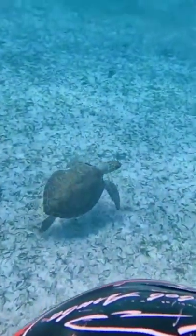I'll show you how. Check out this sweet turtle. Oh my goodness, it was so amazing.